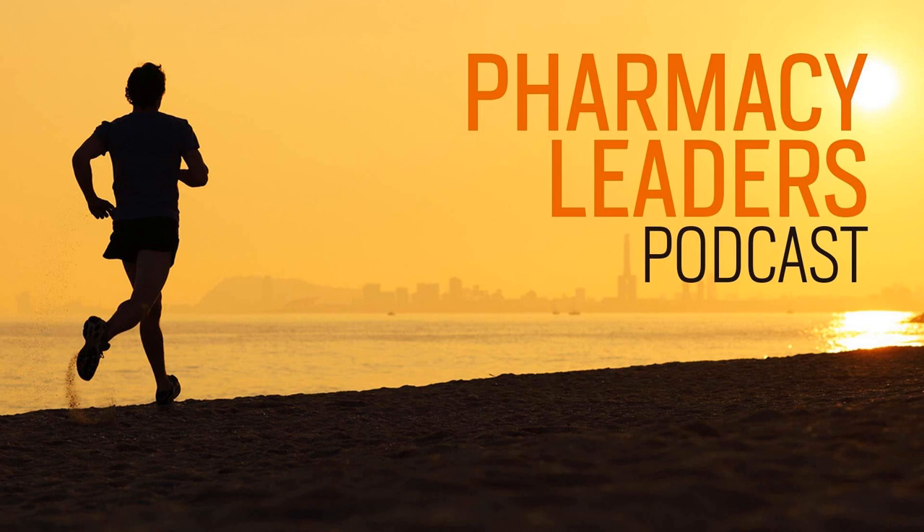Welcome back to the Pharmacy Leaders Podcast. I'm so happy to have Nancy Alvarez on, and we're going to talk about a module from the book 'Lead, Grow, Shape' that she edited with three other pharmacy leaders: Michael Negretti, Gary Kyle, and John Cravenstein.